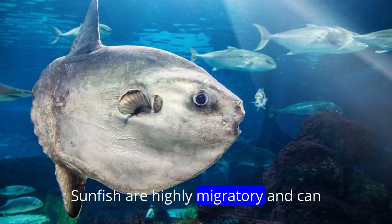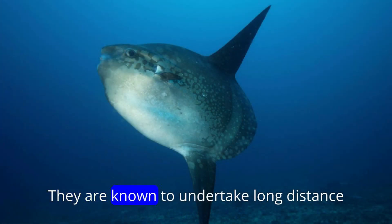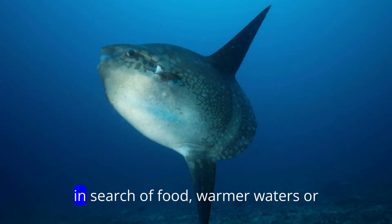Sunfish are highly migratory, and can be found in both temperate and tropical oceans worldwide. They are known to undertake long-distance migrations, traveling thousands of miles in search of food, warmer waters, or breeding grounds.